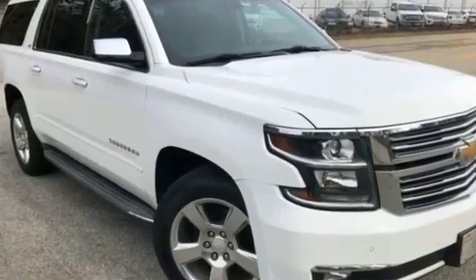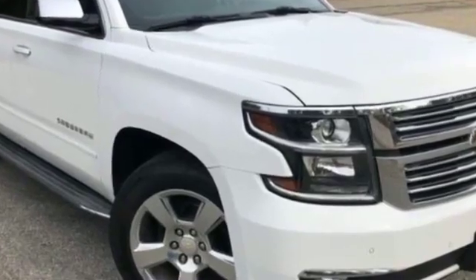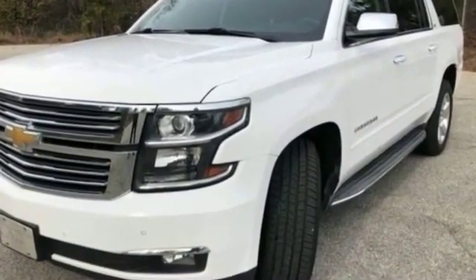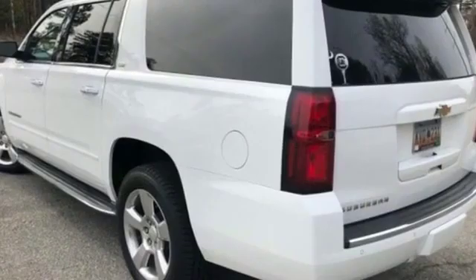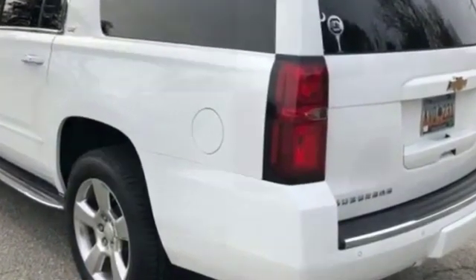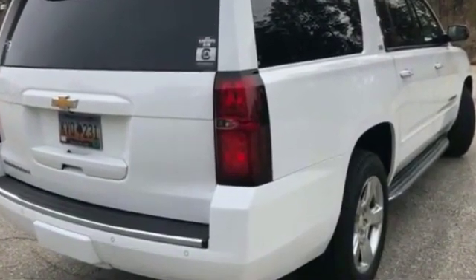2015 Chevrolet Suburban. Enjoy the many extra comfort and convenience features included, such as cross-traffic alert, side-view mirrors with turn signals, Wi-Fi hotspot, satellite radio, navigation, premium sound system, blind spot monitor, heated side-view mirrors, leather seats, and backup camera.